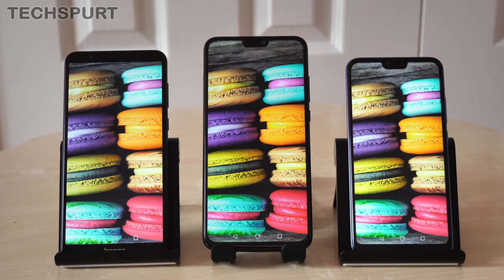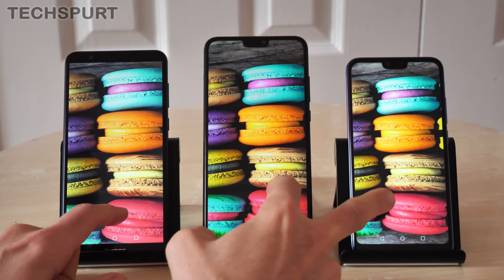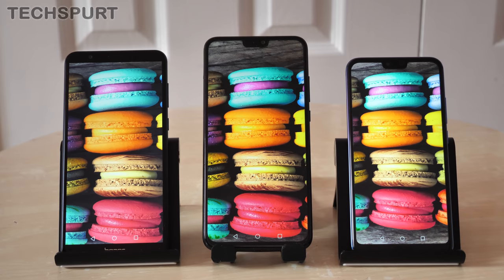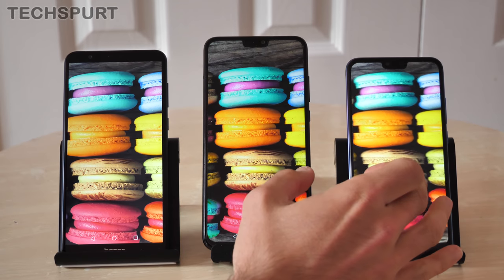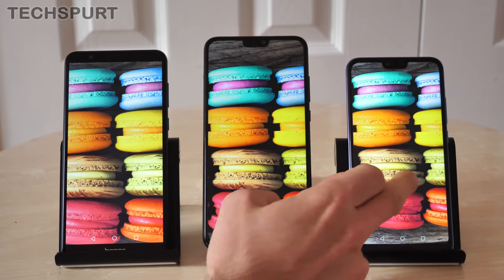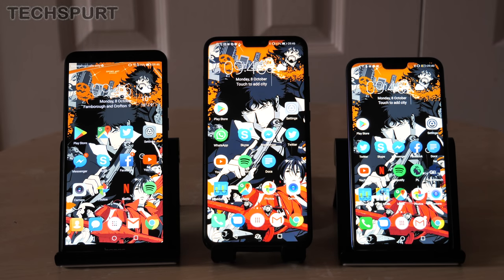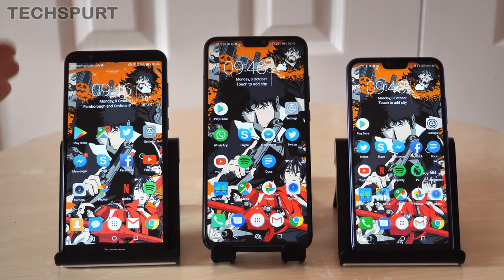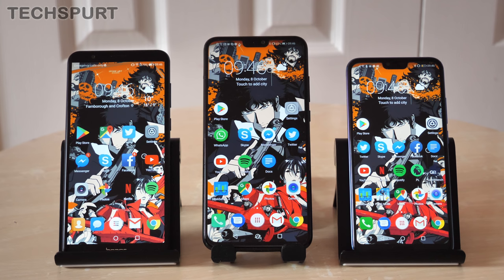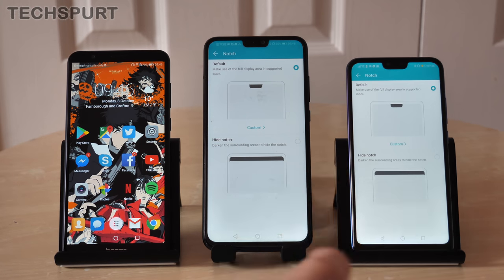Nice punchy hues on all three smartphones. The Honor 7X is probably the least vivid, but there's not a massive amount in it. The Honor 8X and Honor 10 seem particularly strong for pinks and oranges, and all three are perfectly good for Netflix, browsing photos, and so on. Top brightness is no worry either — you'll be able to see these screens clearly even in bright sunlight. The Honor 7X is the only one without a screen notch, but on the Honor 8X and Honor 10 you can mask the notch from view if preferred, giving that clean flat look.